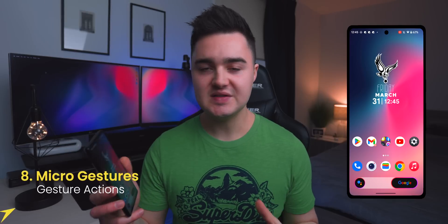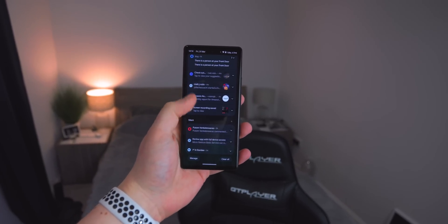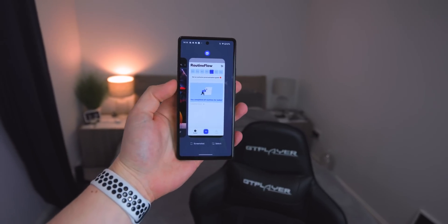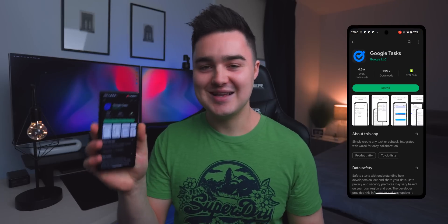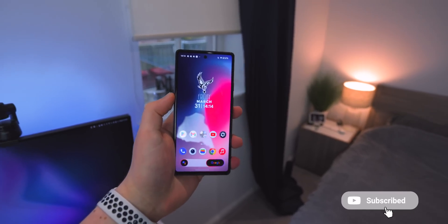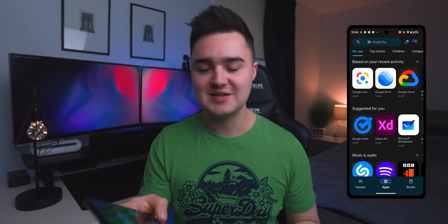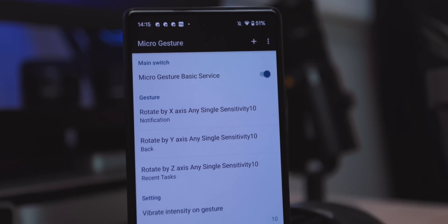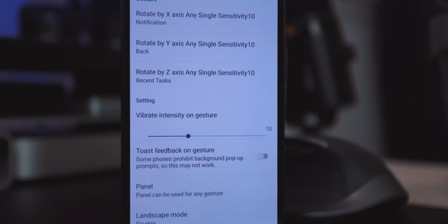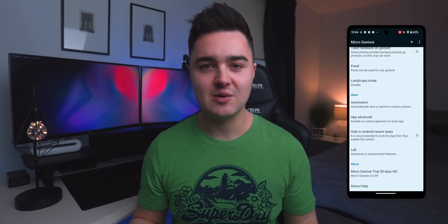App number eight is called Microgestures. This app allows you to use physical gestures to trigger certain actions on your phone. I've set it up so pushing forwards brings down the notification panel, a chop motion opens the app switcher, and a little shimmy twist goes back on my phone — so you don't have to swipe in from the edges, which can cause accidental triggers. Inside the app you can customize the action triggered by each movement, change sensitivity and direction. Pretty cool to show off to friends.